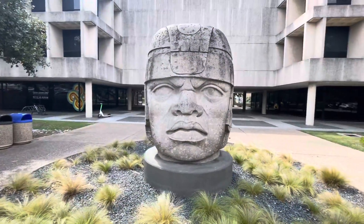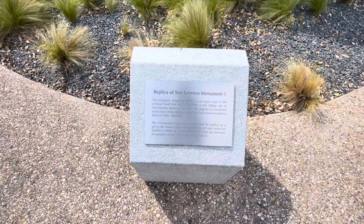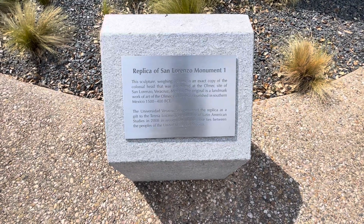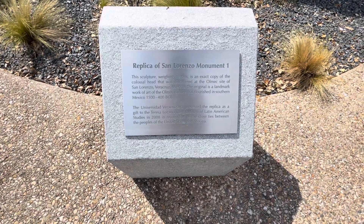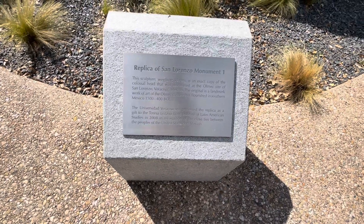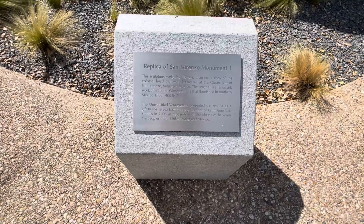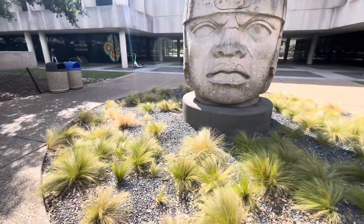Look at that — it's a replica of San Lorenzo Monument One. The sculpture weighing 18 tons is an exact copy of the colossal head that was discovered at the Olmec site of San Lorenzo, Veracruz, Mexico. The original is a landmark work of art of the Olmec culture that flourished in southern Mexico from 1500 to 400 BCE. It was a gift. So there it is — it's a replica, and a good one at that.